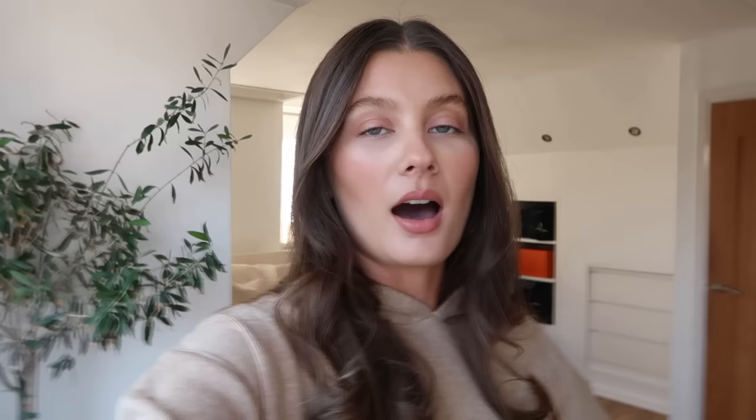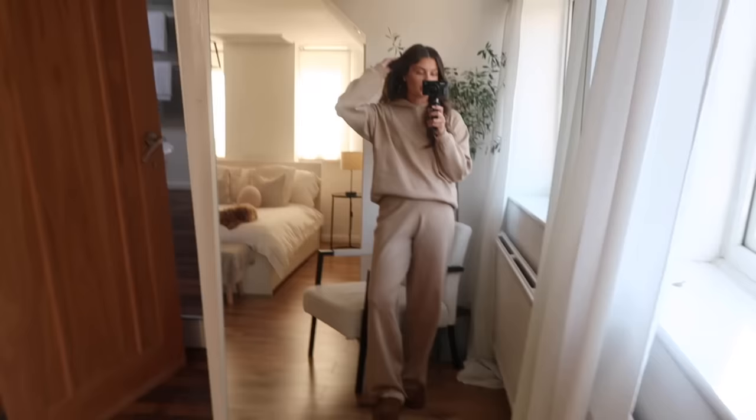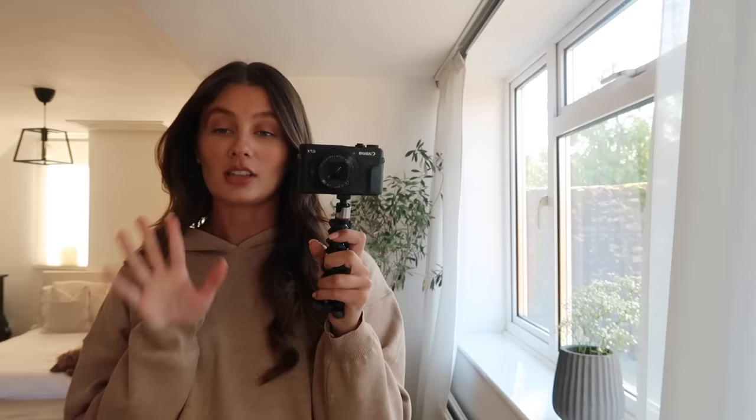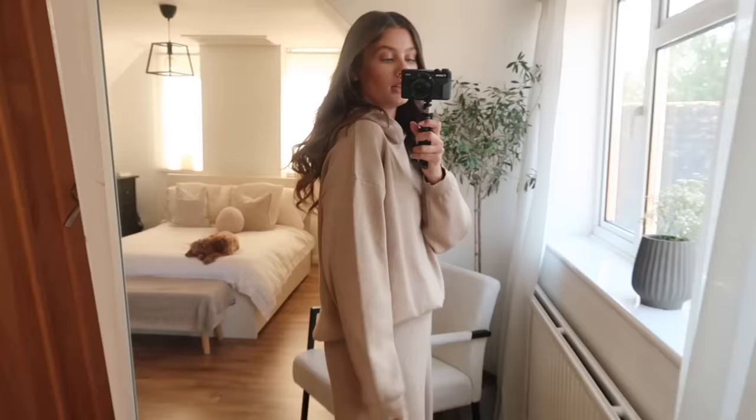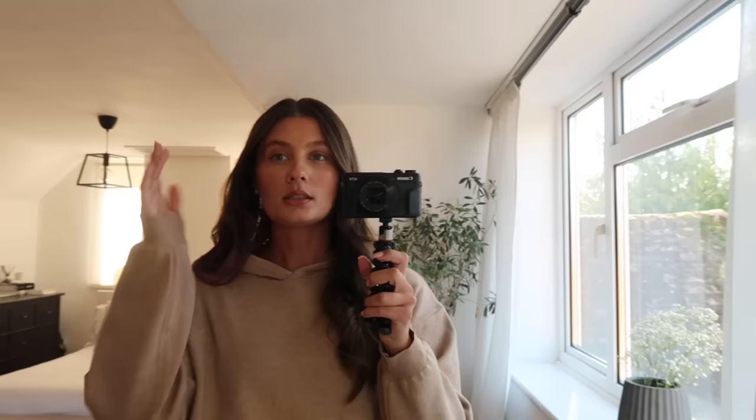First I want to show you guys my wardrobe situation, and then talk you through the process. But firstly you have to see this outfit — I'm obsessed with it. You guys know I love my loungewear; I have a whole chest of drawers dedicated to it. This set is my new favourite — a beautiful camel colour hoodie on top, tucked in because it's quite long, and matching knitted trousers. It's from Fourth and Reckless from their new Sunday Club collection, which is gorgeous. I'll leave it linked down below.